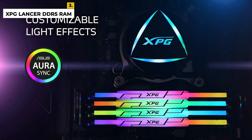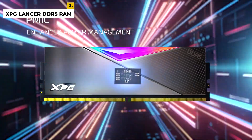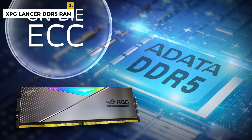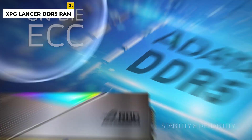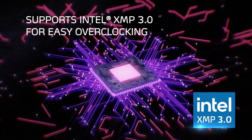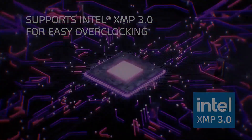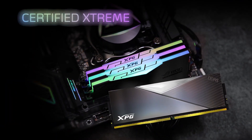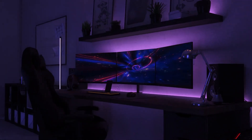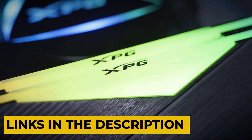It features on-die ECC and contains extreme memory profiles. It supports customizable RGB and delivers faster performance. It's a great value for those who don't care about RGB, and it is a very attractive-looking RAM. The disadvantage is that it is unstable with all four slots populated, but with proper guidance it can be stable at 5,600 megahertz.